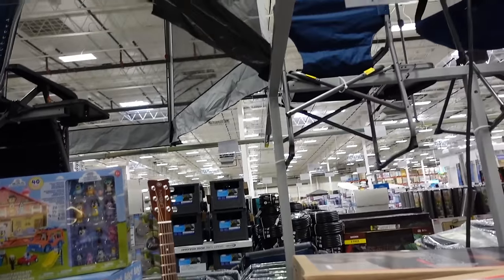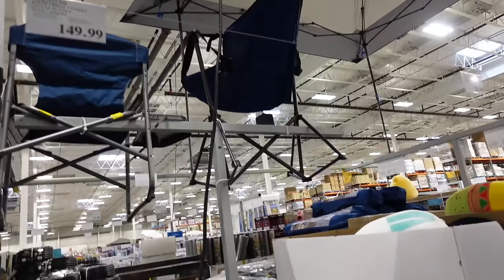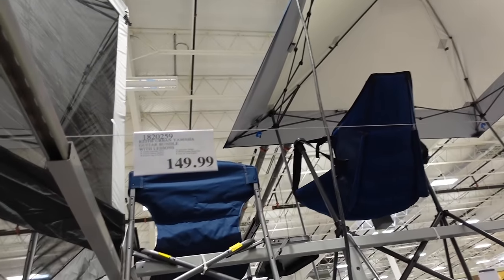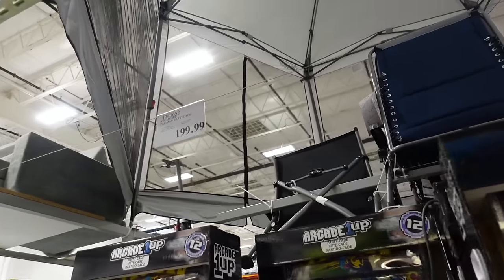Urban Yamaha guitar bundle with lessons for $149.99 — I think the lessons are on an app. Also spotted a Pac-Man machine for $199.99.